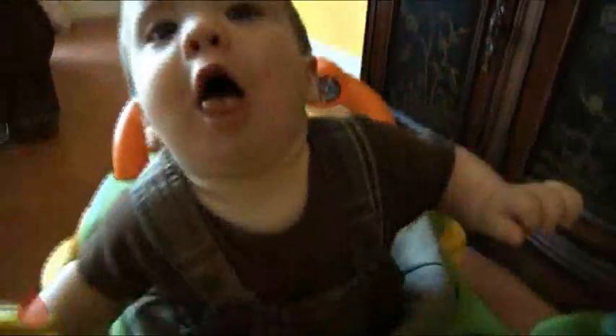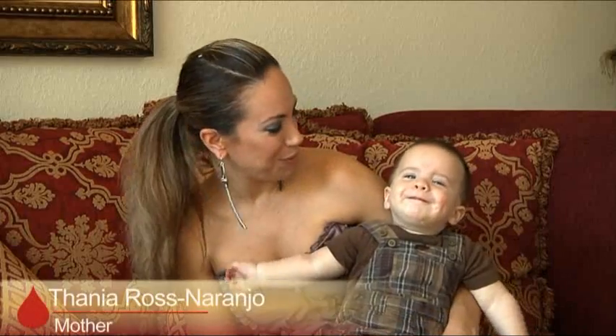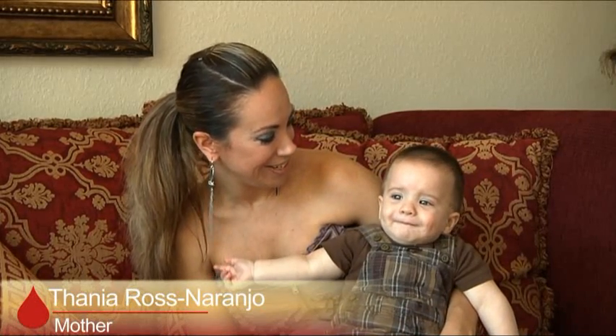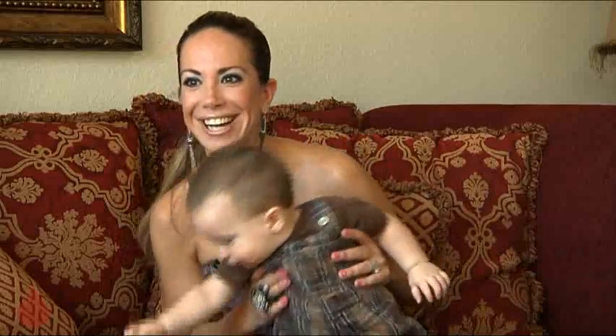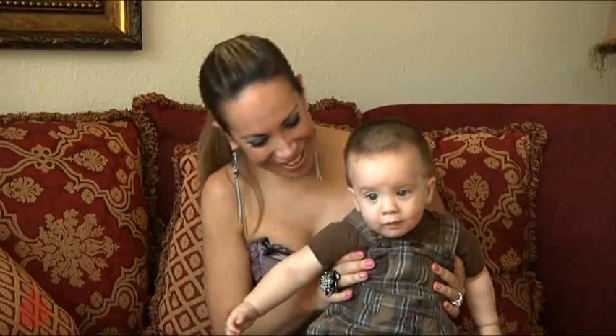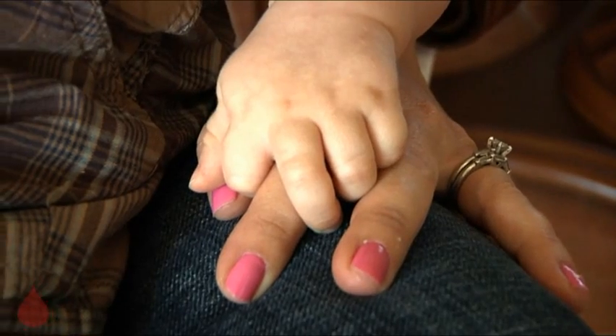Since Alain Naranjo learned to use this walker, nothing in his South Miami home is safe. He's a handful. I think they put some turbo in that blood because he doesn't stop. He's got some supersonic blood in there.